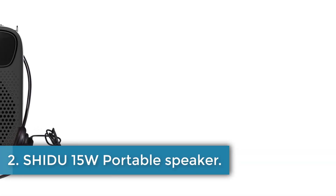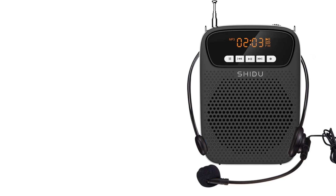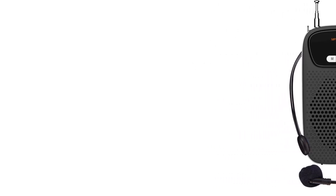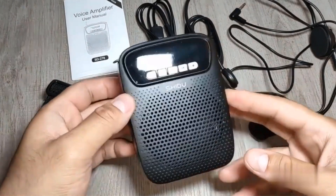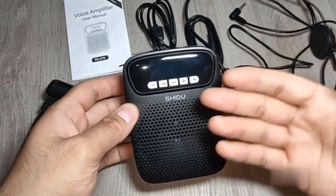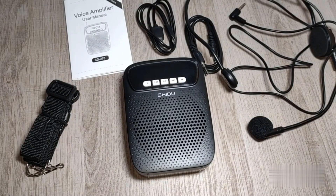Number 2: Shidu 15W Portable Speaker. The Shidu S278 is a portable voice amplifier designed primarily for teachers and public speakers, featuring a compact and lightweight structure with dimensions of 10.5cm x 8.6cm x 3.5cm and a weight of 204g. This device delivers a power output of 15W and is capable of sound coverage up to 800 square meters, making it ideal for large groups. It supports MP3 audio playback and is equipped with Bluetooth, FM radio, and auxiliary connectivity.